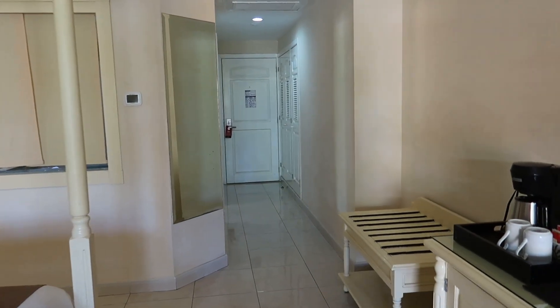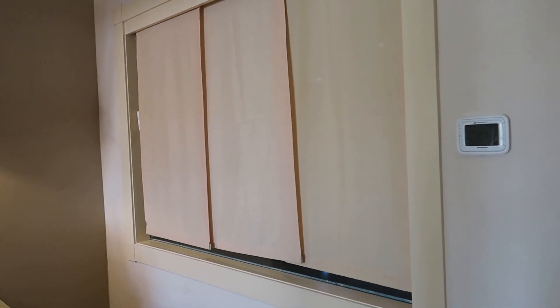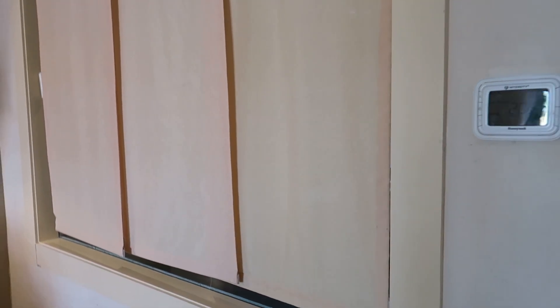So we're gonna start the tour at the front entrance like we normally do. I want to point out that there's a really cool little feature here where you can open up the bathroom so you can see all the way through the room. I'll show you what that looks like in the bathroom in just a minute.